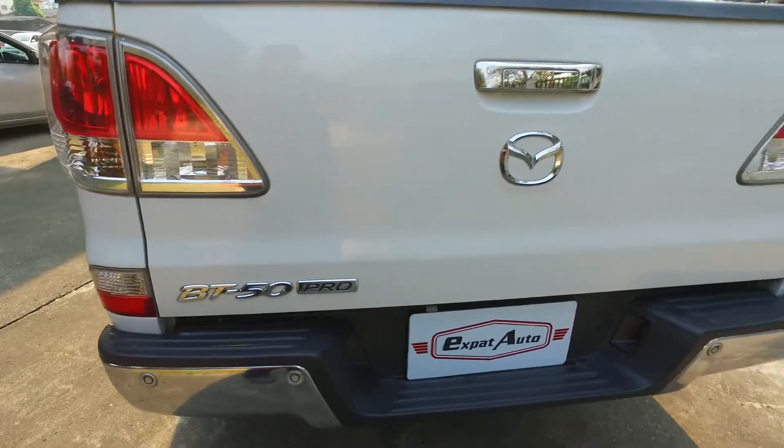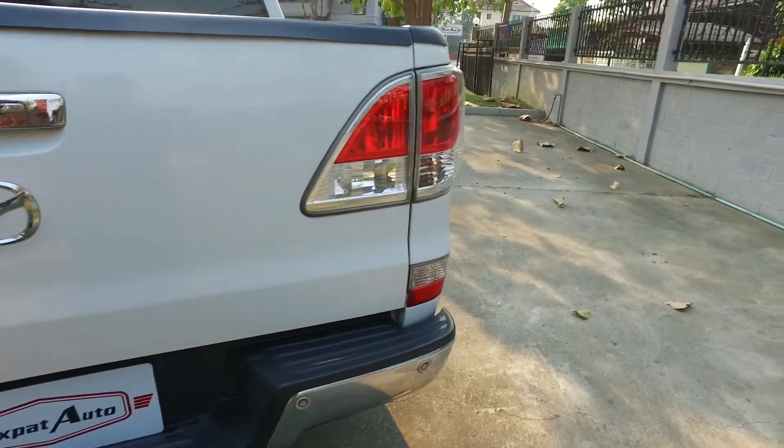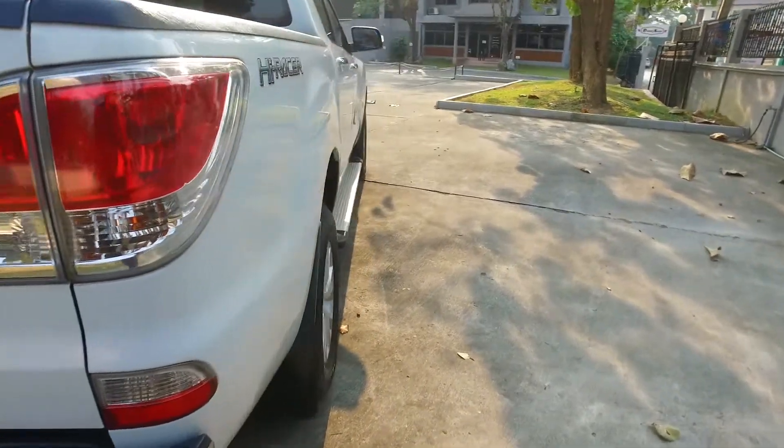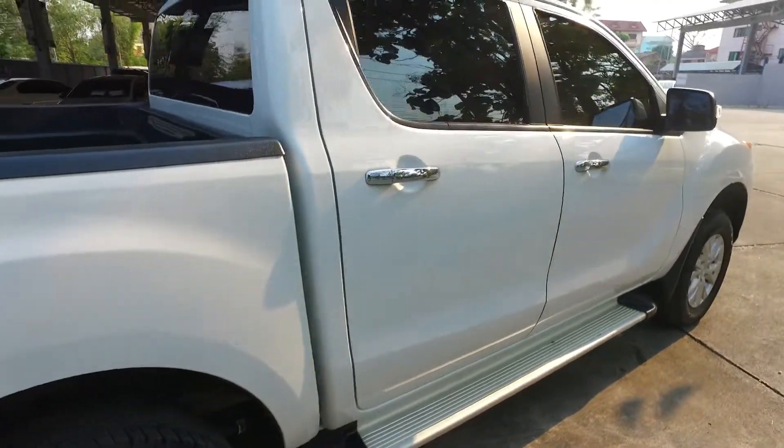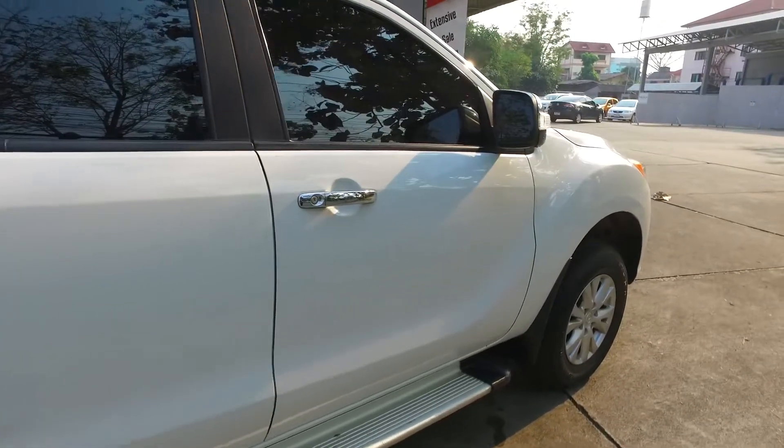BT50 Pro — that's the high one. If it's just a BT50, that's the one that sits down lower to the ground. It's a great utility vehicle. You can bounce around the mountains, you can haul stuff in it, and there's plenty of room. Great reliability.